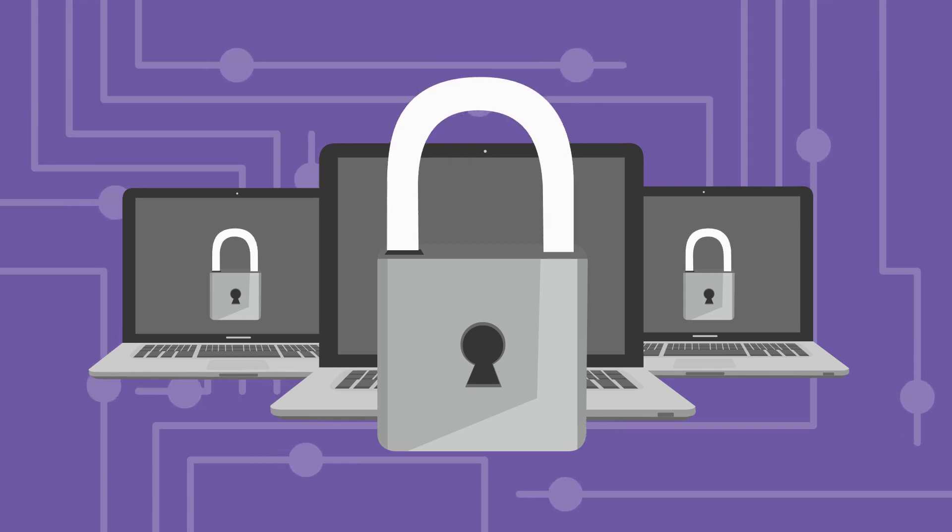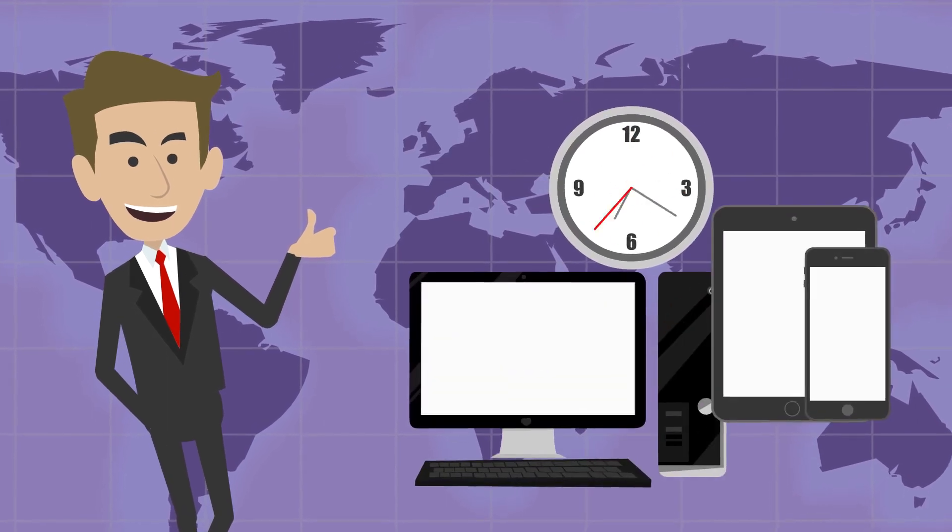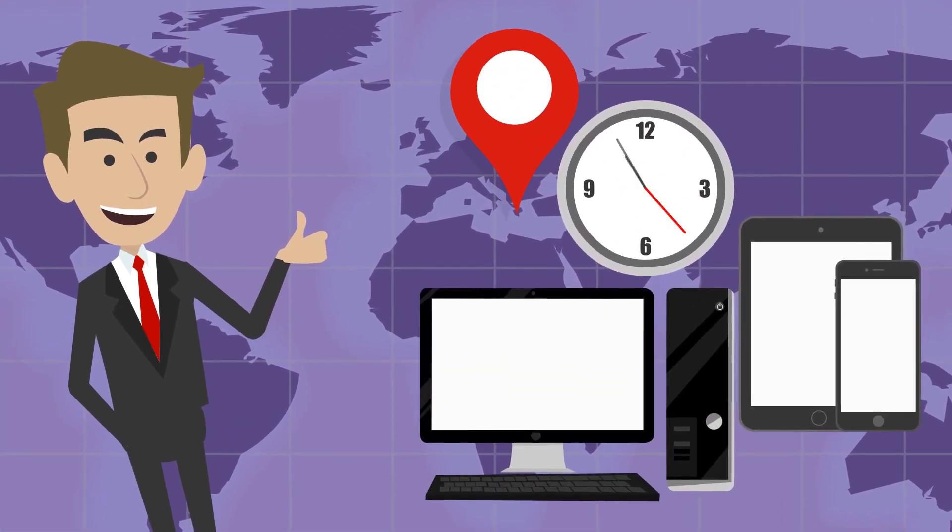Control access permissions to keep privacy intact. Best fit for any team. All these are possible at any time, with any device, from anywhere.